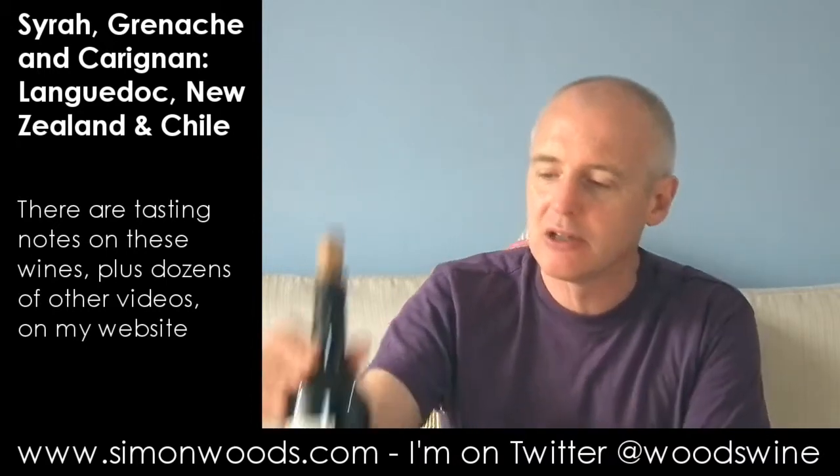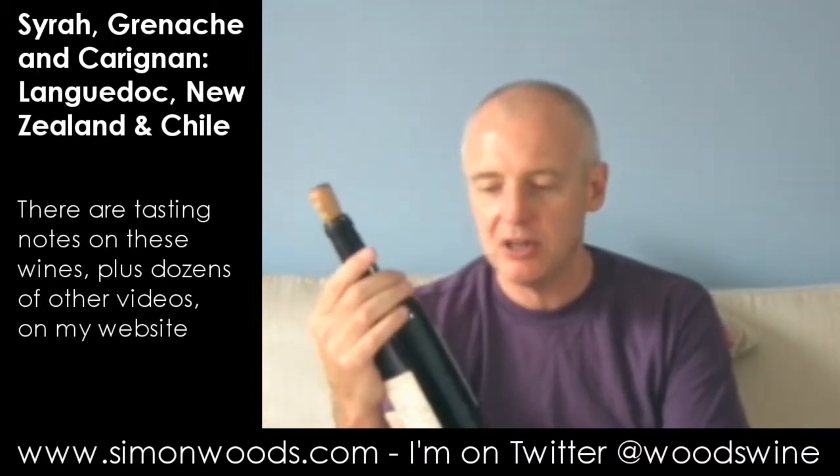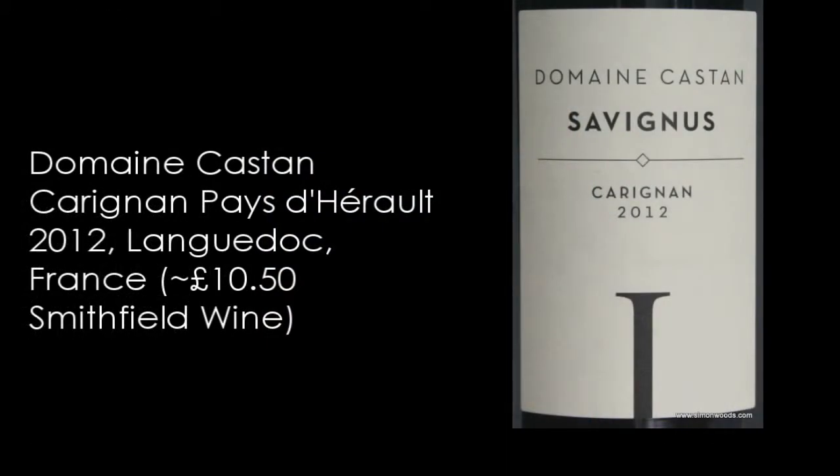The producer in the Languedoc is called Domaine Castan. I'm not sure why they label their wines Savignas, but I'll point you to a website where you can find out all about them.